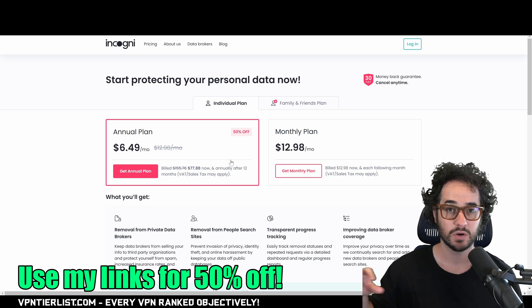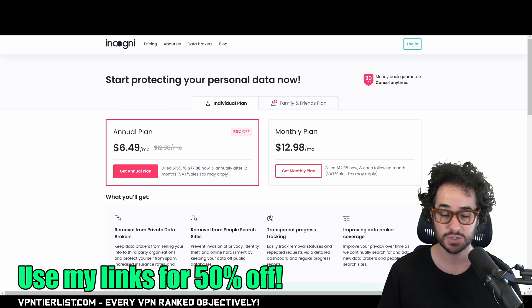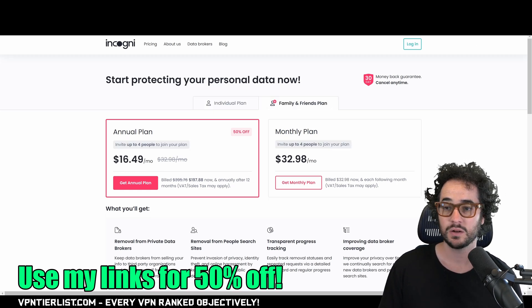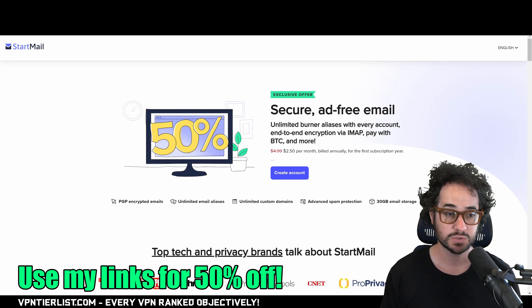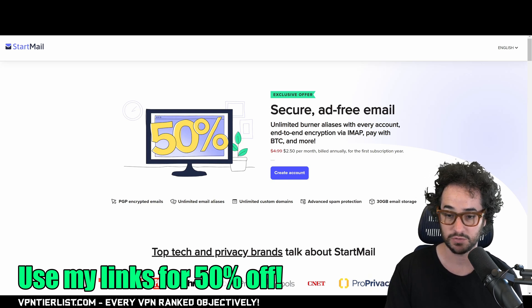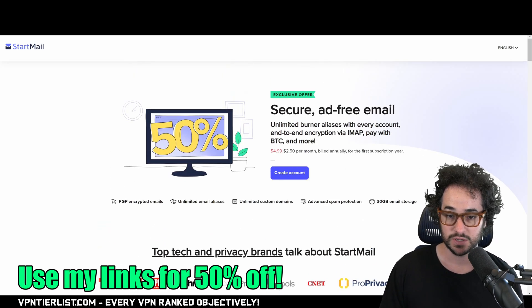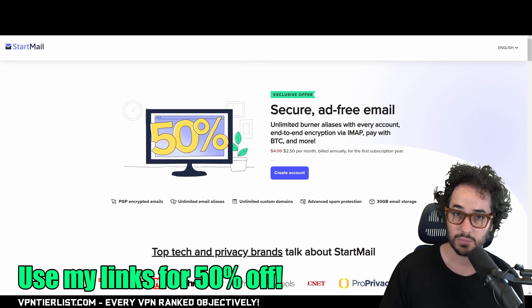Incogni is pretty much the cheapest data broker removal service I've found — around $70 a year compared to $100 to $200 a year from other services. It also has a family and friends plan. If you're also looking for a new encrypted email provider, my favorite lately is Startmail. It's one of the cheapest options, has unlimited aliases, is easy to import emails, works with default mail apps on your phone, and is very user friendly. There's also a free seven-day trial. I'll put links for both Incogni and Startmail in the description.